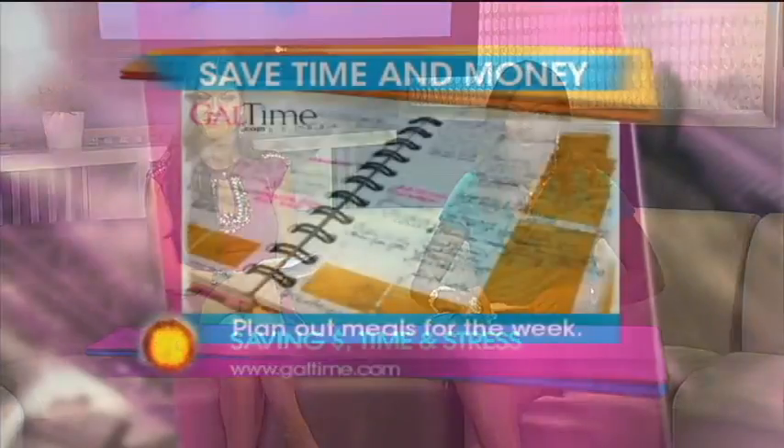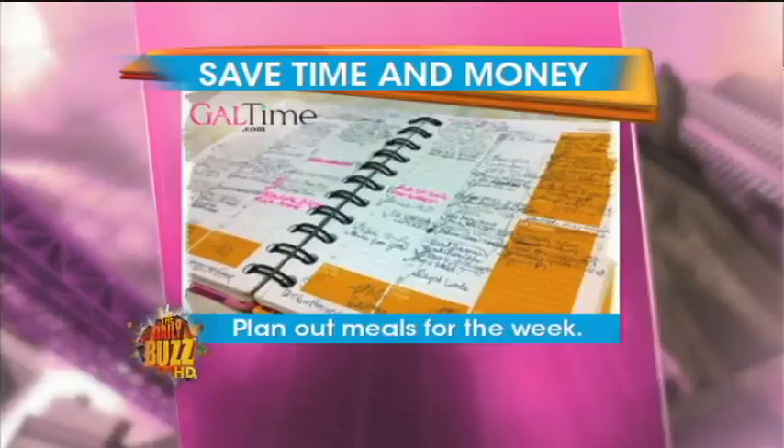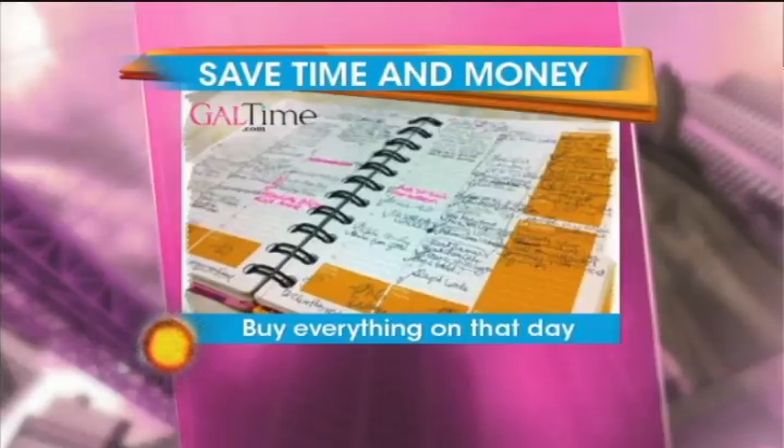Designate a weekly preparation day, usually on Sundays, and use the day to plan out the meals for the entire week, then go to the grocery store with your menu and only buy the things on your menu. It saves you time and money, and you're not stressed out during the week when you have to think of something for dinner.